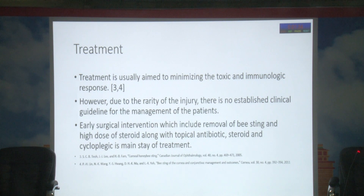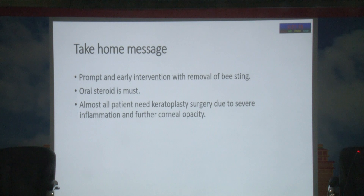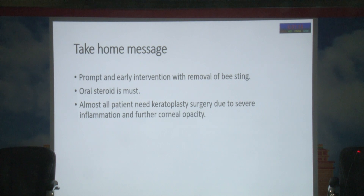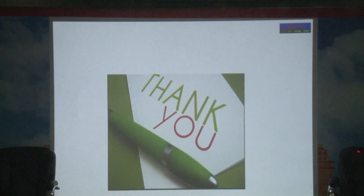Treatment is usually limited to minimizing the toxic immunologic response. However, due to the rarity of the injury, there are no established clinical guidelines for management. Early surgical intervention — including removal of the bee sting and high-dose steroids along with topical antibiotic, steroid, and cycloplegic drops — may be the main stay of treatment. Prompt early intervention with removal of the bee sting and oral steroids is essential. Almost all patients may need keratoplasty surgery due to severe inflammation and further corneal opacity.